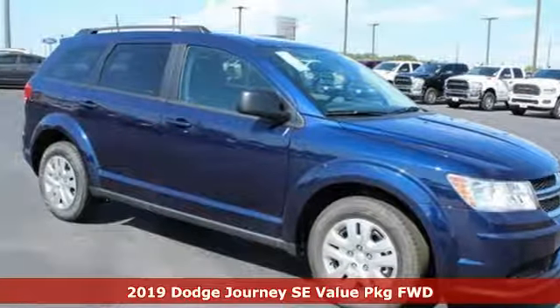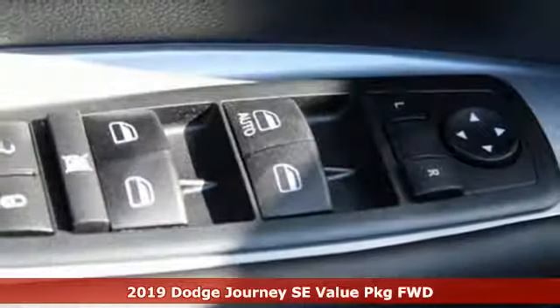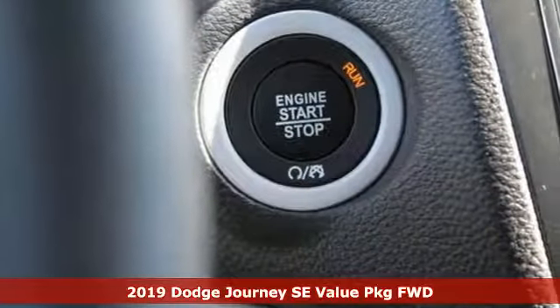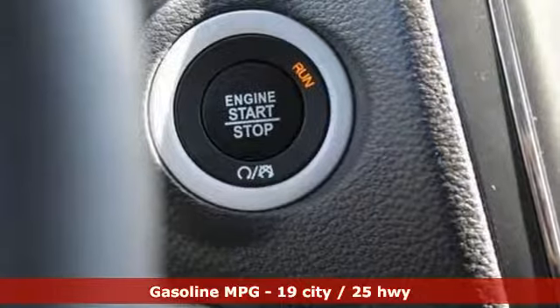Here's a new 2019 Dodge Journey. This burly mid-size crossover offers a gratifying interior, a potent engine and impressive fuel economy.